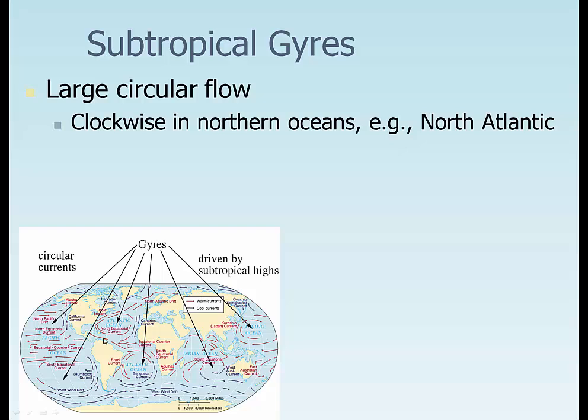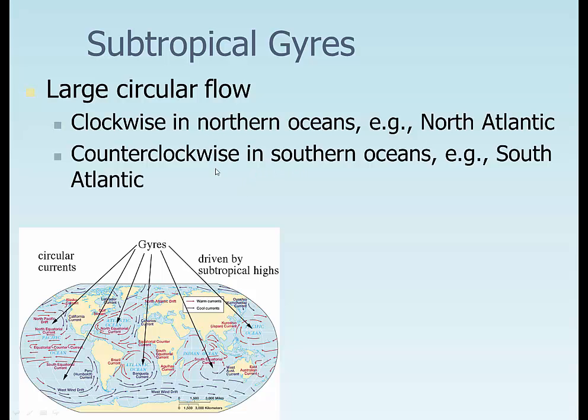They're clockwise in the Northern Hemisphere, like in the North Atlantic, and they're counterclockwise in the Southern Hemisphere. There are four main gyre currents in each one: one on the eastern side of the continent, or the western side of the gyre; on the northern side of the gyre; the eastern side of the gyre; and the southern. And that's true for all of these.